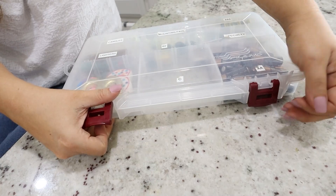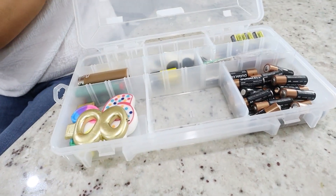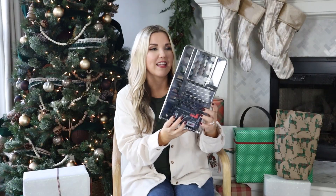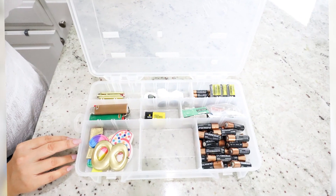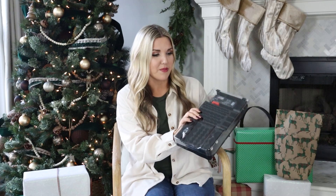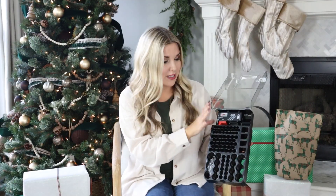A few videos back I showed you guys one of my battery organizers — essentially just a fishing tackle organizer I'd had for five years. This is like moving up in the battery organization world. You guys told me I needed to keep my batteries separated, which I didn't really know. So I found this on Amazon — it keeps all your batteries nice and organized and separated. It also has a battery tester so you can see how much life your batteries have left in them. Probably a safer way to store your batteries and a great option — anyone could use this.